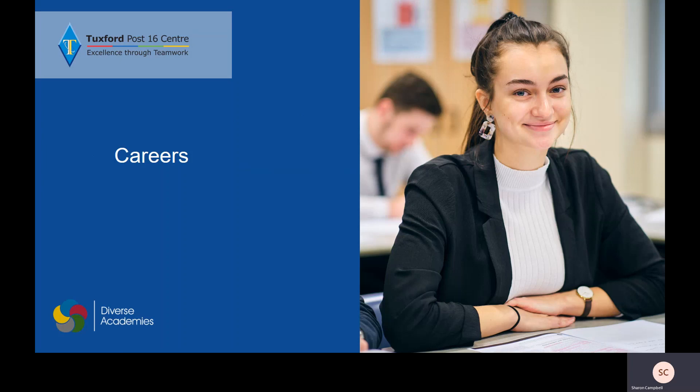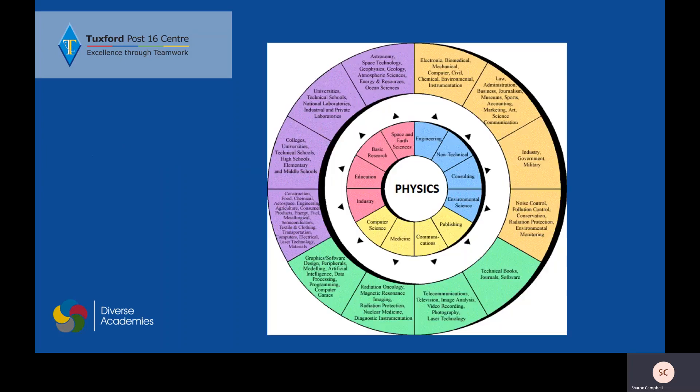Careers in science are very varied and numerous, and not just the ones you might think of. Physics can be useful for so many different things. There are your typical engineering, research and industry that you might think of, but the skills that you gain will allow you to go into so many different areas, including things like publishing or consulting that you might not have considered.